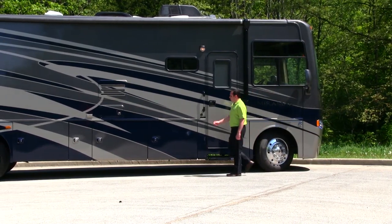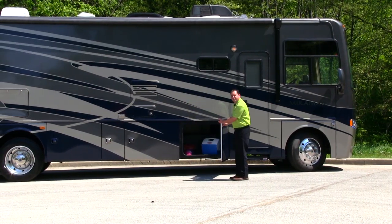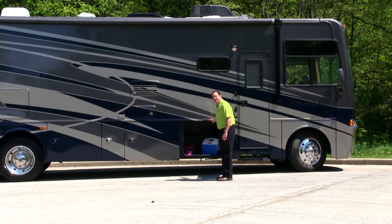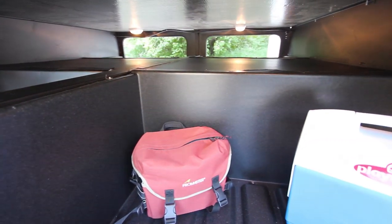Coming down to the side of the motorhome, what really separates the Miramar from the rest of the competition in its class is its basement storage. It's built up on 13-inch trusses, giving you a huge pass-through belly storage, equivalent to what a diesel motorhome will offer you.